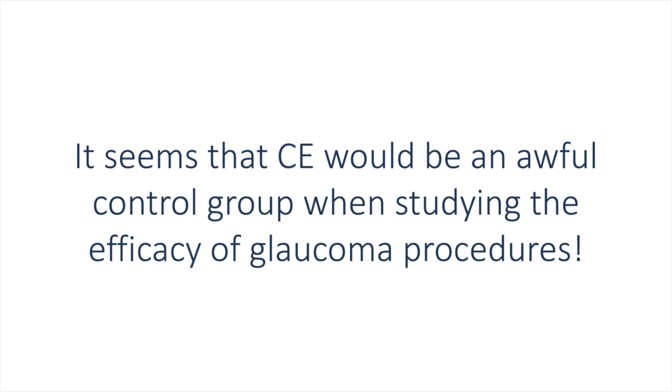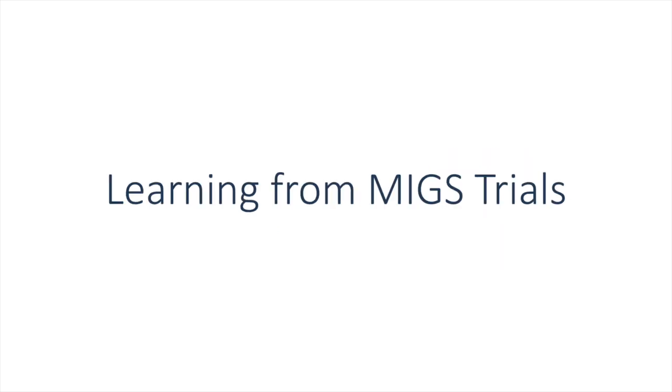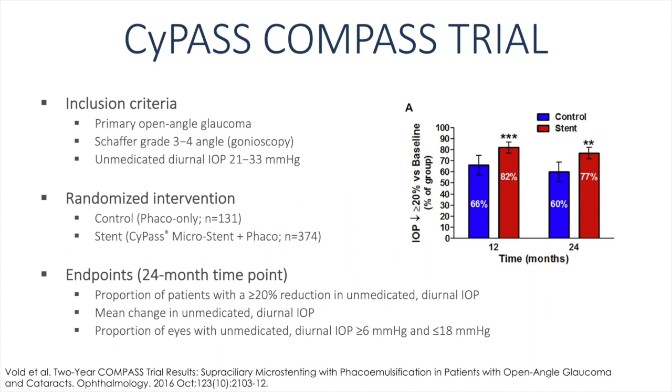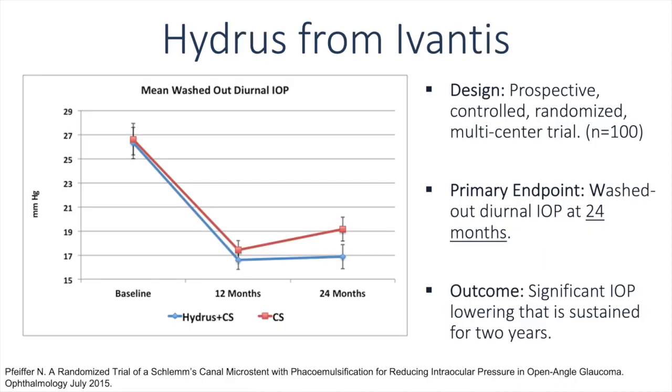Cataract surgery would appear to be an awful control group when studying the efficacy of glaucoma procedures combined with cataract surgery. Highlighting the secondary endpoint of IOP reduction greater than 20% without medications, the difference between phaco plus iStent (53% at two years) and phaco alone (44% at two years) was no longer statistically significant, highlighting the efficacy of cataract surgery alone. The same story is seen with the Cypass-Compass trial, and with Hydrus — significant IOP lowering with cataract surgery alone, though enhanced IOP lowering is seen with the implant combined with cataract surgery.